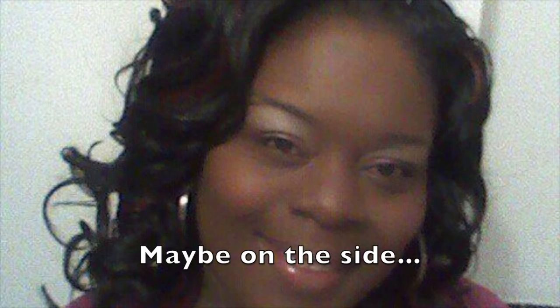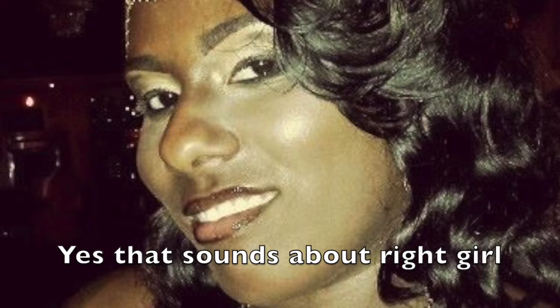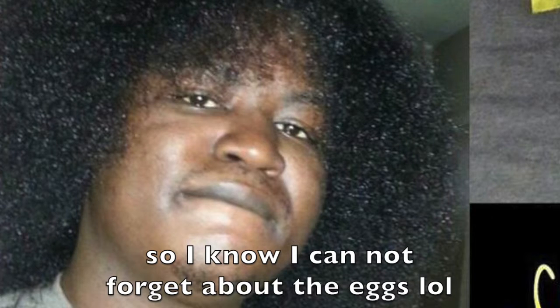What about pineapples? Hell no, maybe on the side. Oh yeah, I forgot the eggs. Last time I forgot about the eggs somebody passed me out real bad, so I know I cannot forget about the eggs.